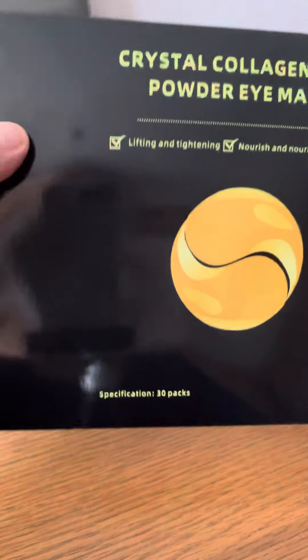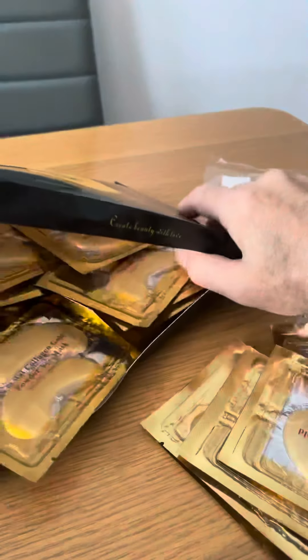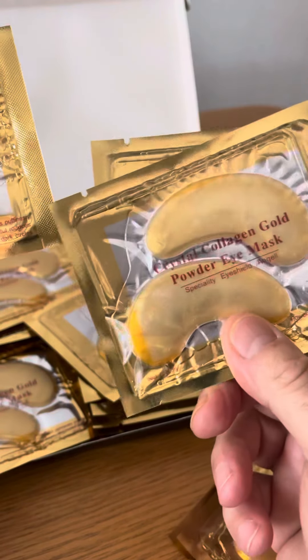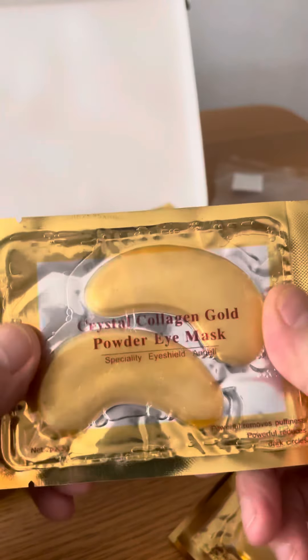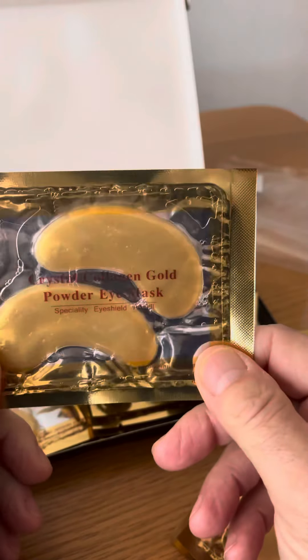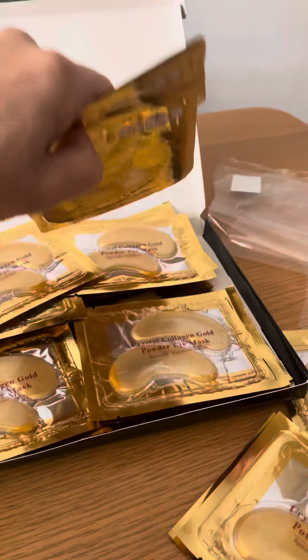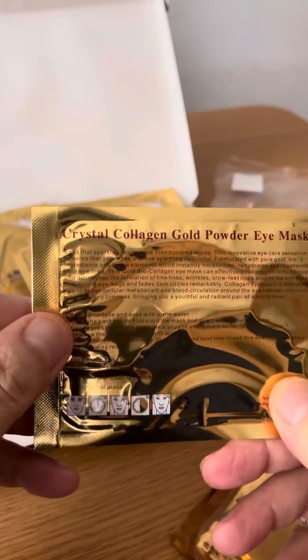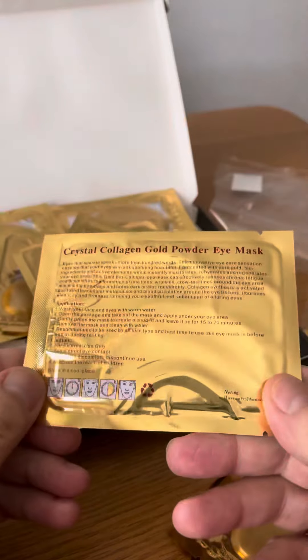I do like it when products are presented like this — it's much nicer. So, the crystal collagen gold eye mask. The packaging states it contains 24 karat gold, and you get 30 pairs of these in the box. Instructions are on the back — nice and simple.